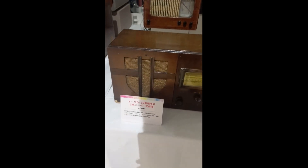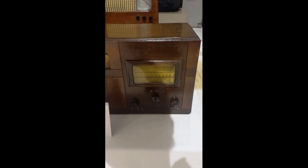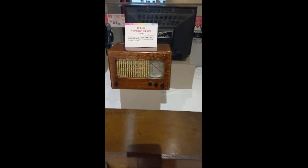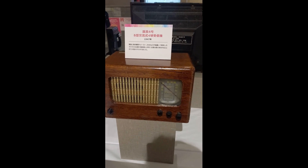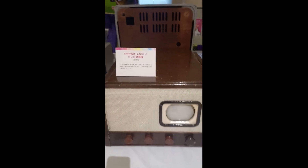Old radios: this is the 1942 version, this is 1947, and this is the 1951 version.